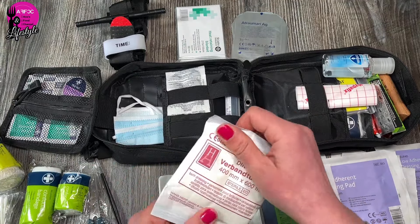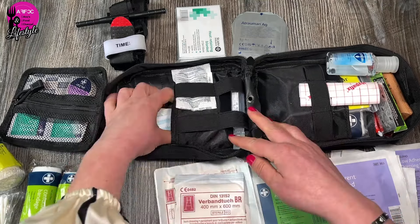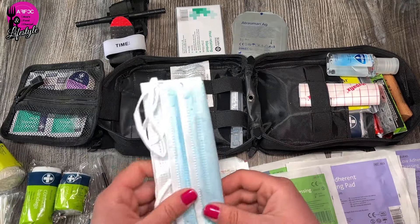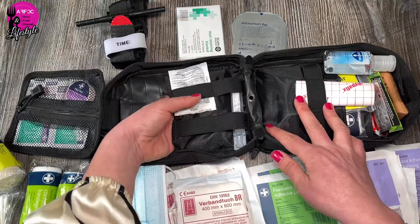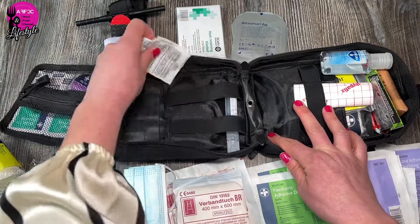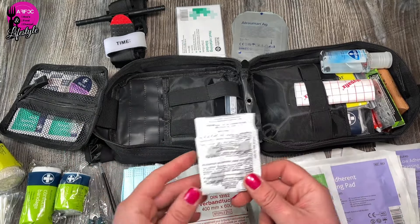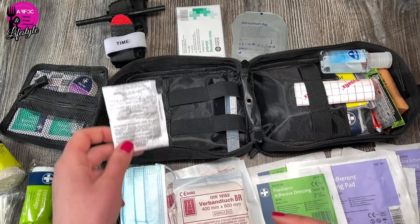Underneath there I have a burn dressing, and a couple of face masks — if you're working on somebody's first aid, you might just want to cover your mouth for whatever reason. There's also activated charcoal, which I'll cover in a different video, but it's good for many things including cleansing wounds and of course helping against poisoning.